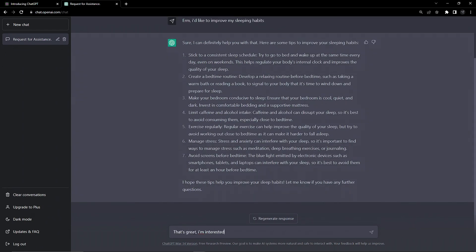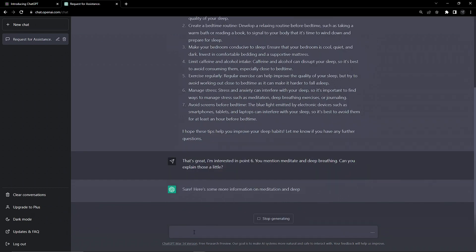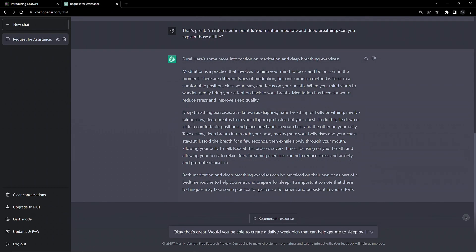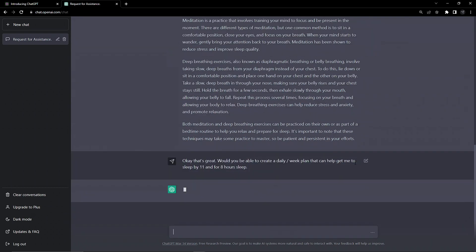Even if we're just after advice — say we wanted to improve our sleep schedule — the AI will surprise you with the quality of conversation. If we do like what we see, we can ask it to give us lists of options and clarify specific points, all while still in a fairly conversational tone.